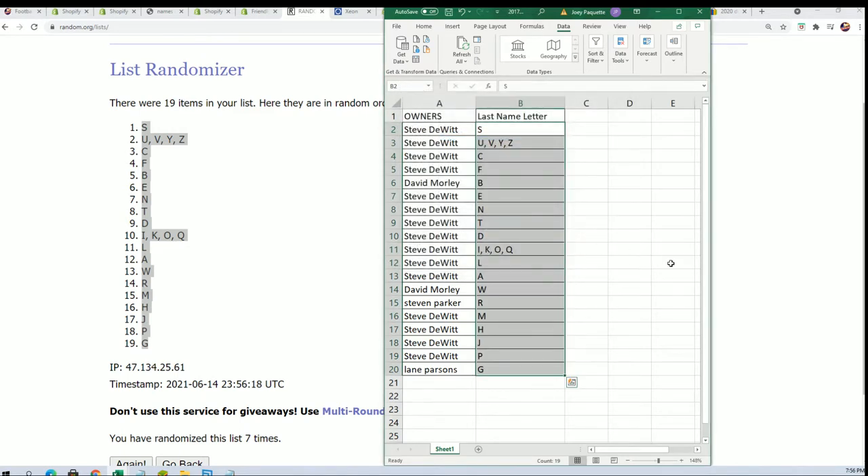Now I can see your letter in the break. L — Steve, you got letter L. W went to David Ibb. Steven P got R. Lane with G. Let's go ahead and rip.